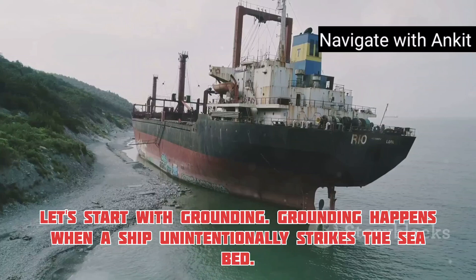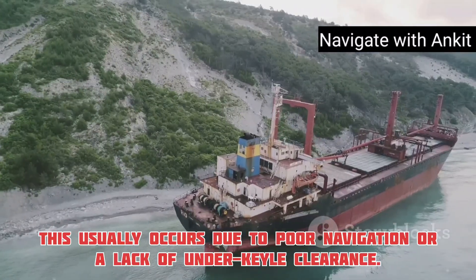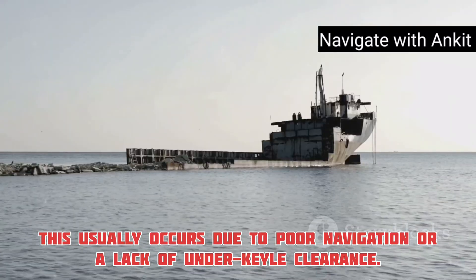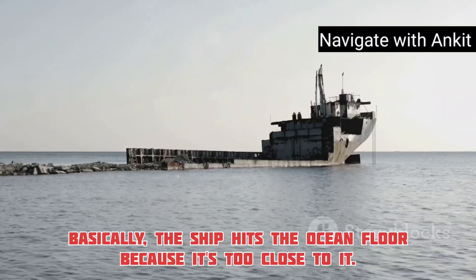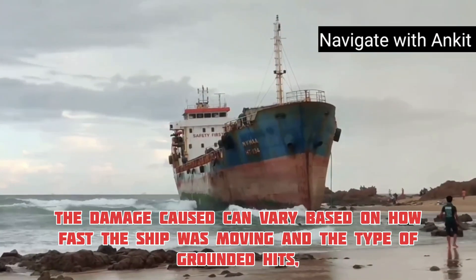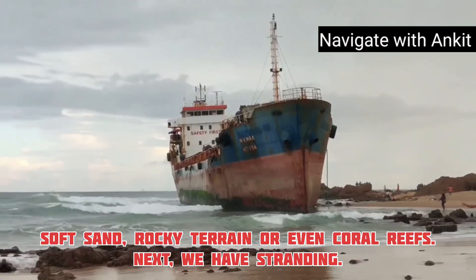Let's start with grounding. Grounding happens when a ship unintentionally strikes the seabed. This usually occurs due to poor navigation or a lack of underkeel clearance — basically, the ship hits the ocean floor because it's too close to it. The damage caused can vary based on how fast the ship was moving and the type of ground it hits: soft sand, rocky terrain, or even coral reefs.